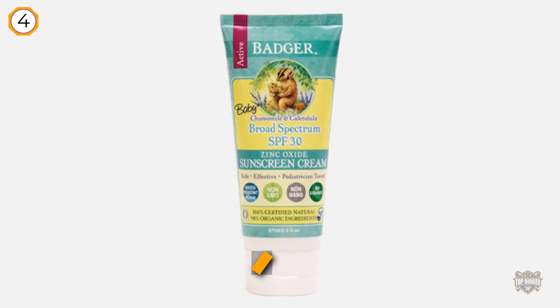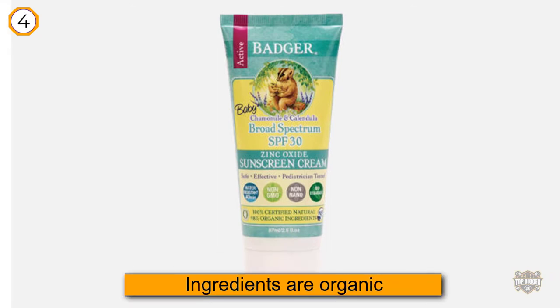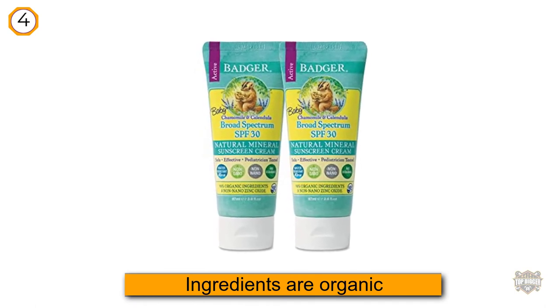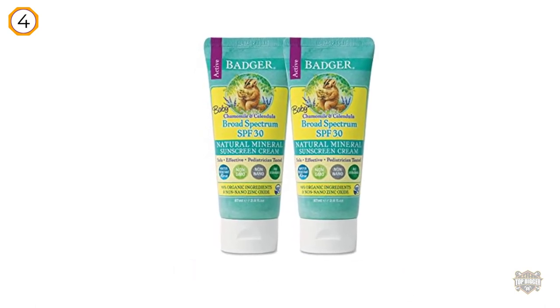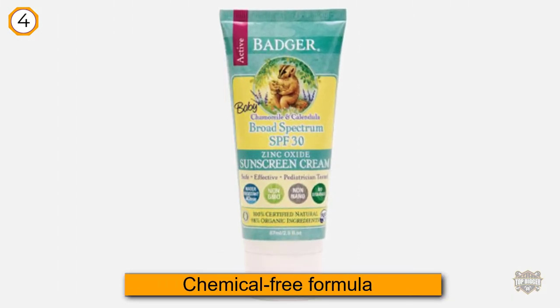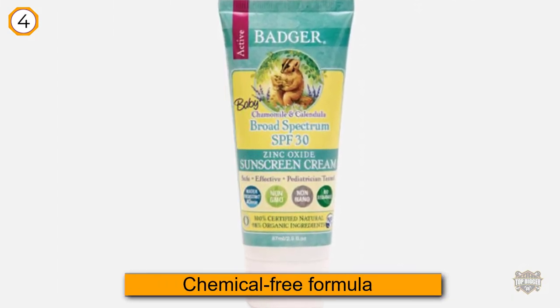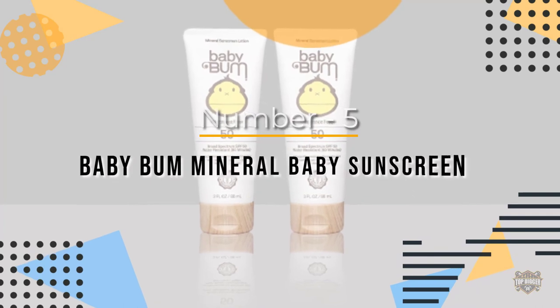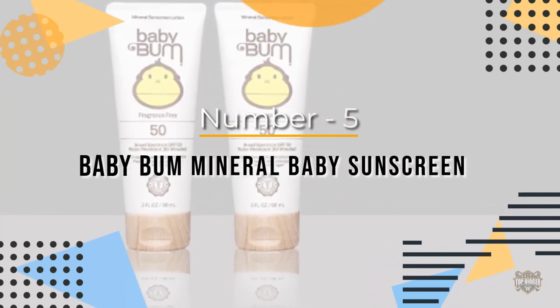It's even been tested by pediatricians to be safe for babies and toddlers. For those concerned about the ocean, the chemical-free formula isn't the only impressive thing — the bottle is made from recyclable plastic and is also biodegradable, making it safe for coral reefs and other ecosystems. Number five: Baby Bum Mineral Baby Sunscreen.